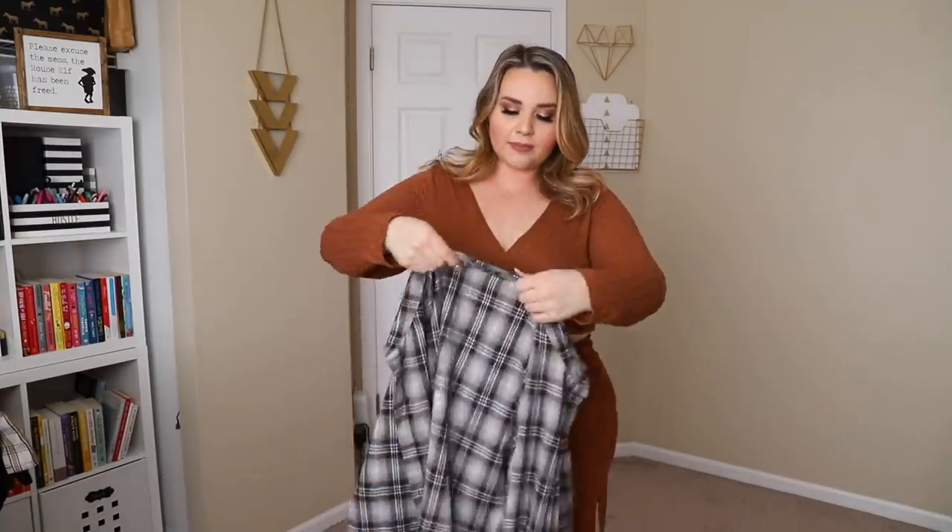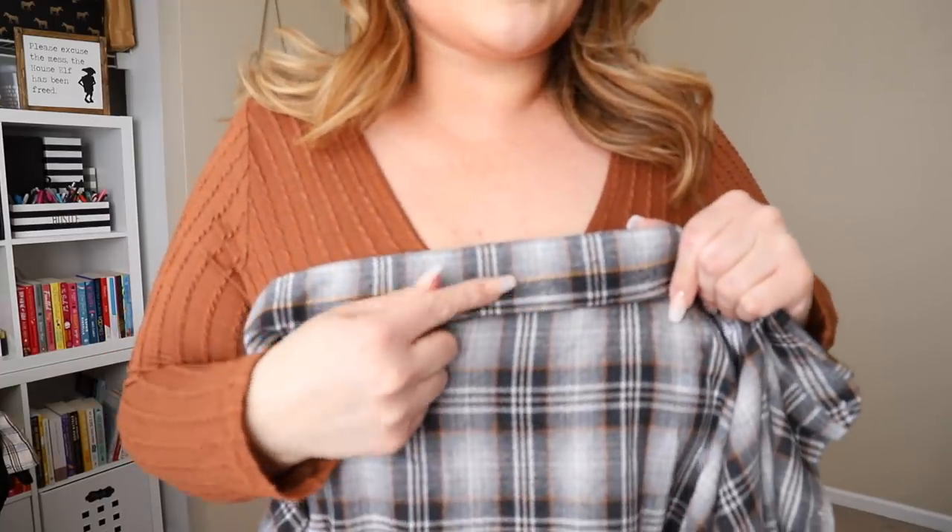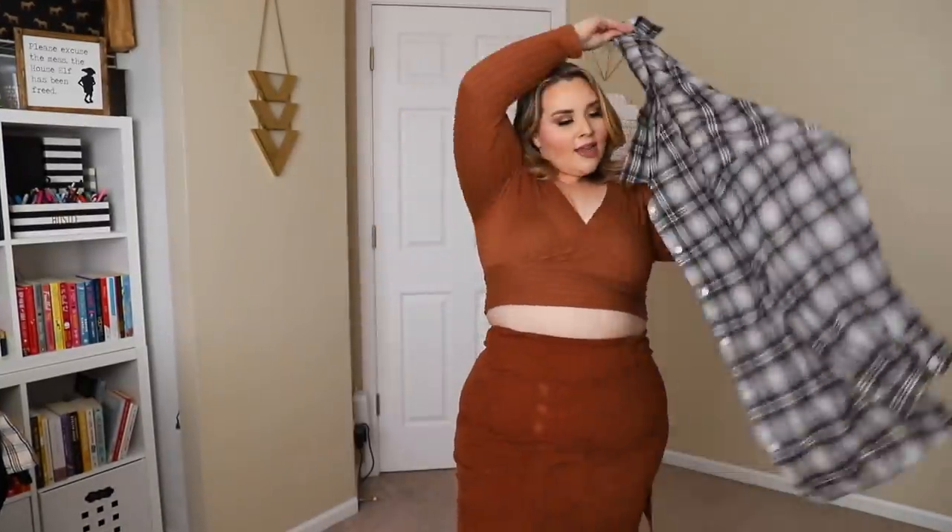Does this not give you caramel macchiato vibes? With this I decided to pair another button-up in the same color family — it has gray and black running through it, which allows you to pull everything together. Again, it has the oversized fit, very similar to the black one except this isn't corduroy. I think it's a little too masculine for how girly the top is, but you can see the fit. Tons of space — you can definitely size down if you're in between sizes or don't want such an oversized fit.